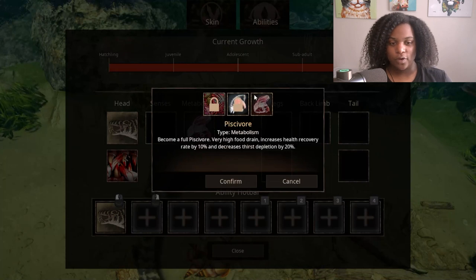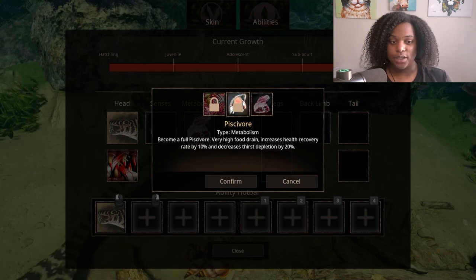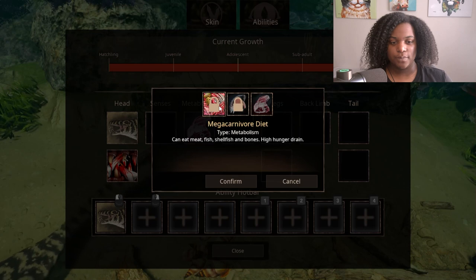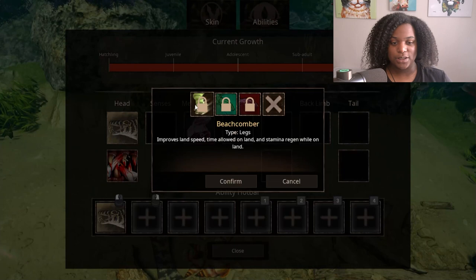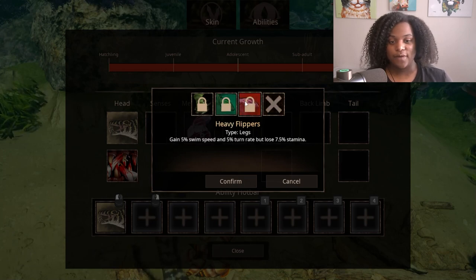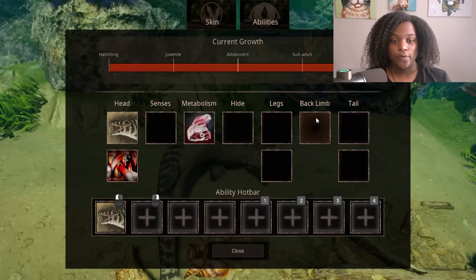For metabolism: Carnivore — eat meat and fish, moderate food drain. Piscivore — very high food drain, increases health recovery rate by 10% and decreases thirst depletion by 20%, which is actually really good. Mega carnivore diet can eat meat, fish, shellbones, and bones with high hunger drain. For legs: Beachcomber improves land speed, time allowed on land, and stamina regen while on land. Light flippers gain 5% stamina but lose 5% speed and 5% turn rate. Heavy flippers gain 5% swim speed and 5% turn rate but lose 7.5% stamina.